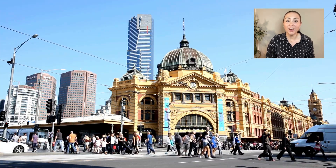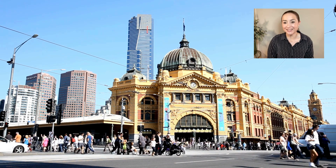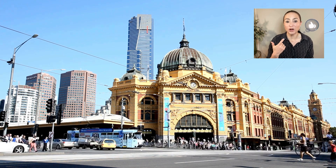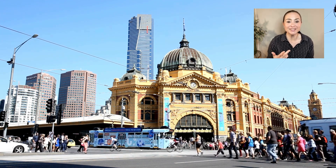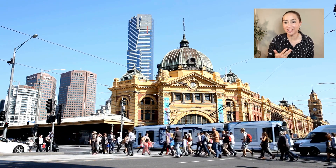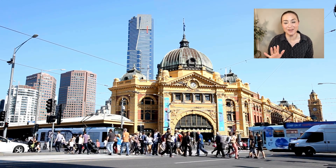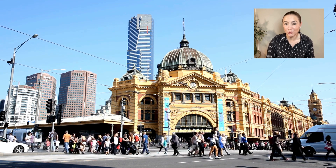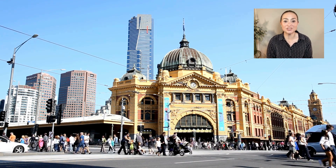So let me go over the four key things again to ensure your wait is as short as possible: submit a decision-ready application; prioritise organising your police and health checks; keep Home Affairs updated if anything changes; respond to requests for information in a timely manner; and keep an eye on processing timeframes while you wait. But most importantly, live your life. Don't let the waiting game stop you from living.